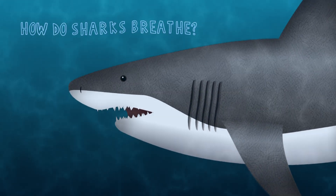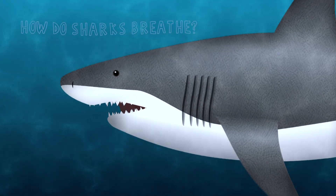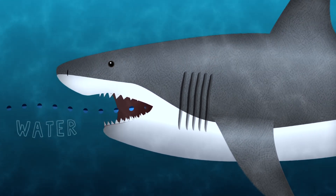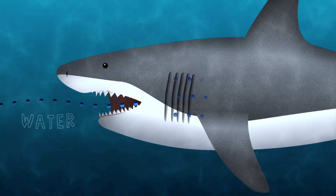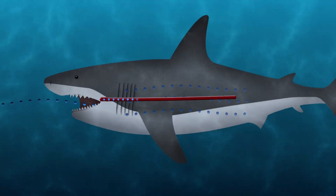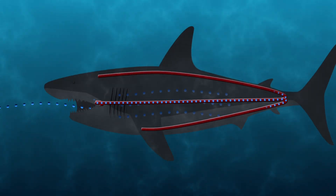How do sharks breathe? The gills on a shark are what allow them to breathe. They need oxygen, like you and I do, but instead of getting it from the air, they obtain oxygen from the water. Their gills remove oxygen from the water through counter-current gas exchange and add it to their bloodstream so it can be carried throughout their body.